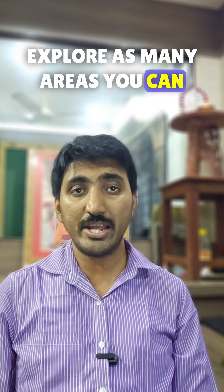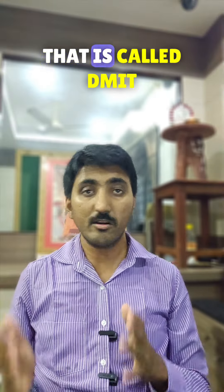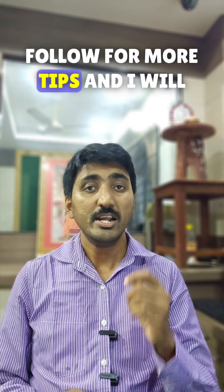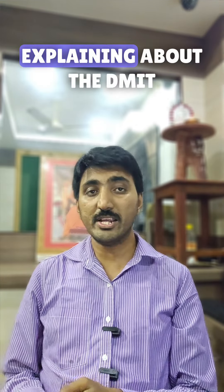Explore as many areas as you can. There is a scientific method for finding the best match, called DMIT. If this video helped, follow for more tips, and I'll see you in the next one explaining about the DMIT.